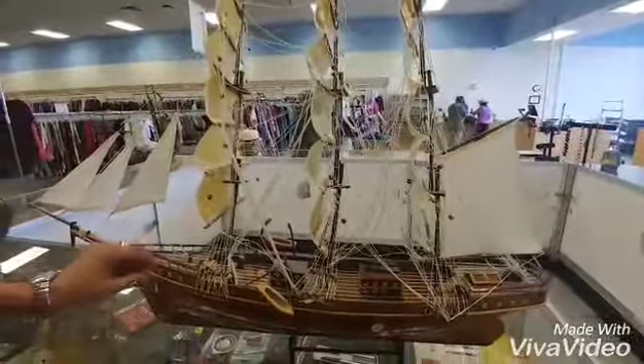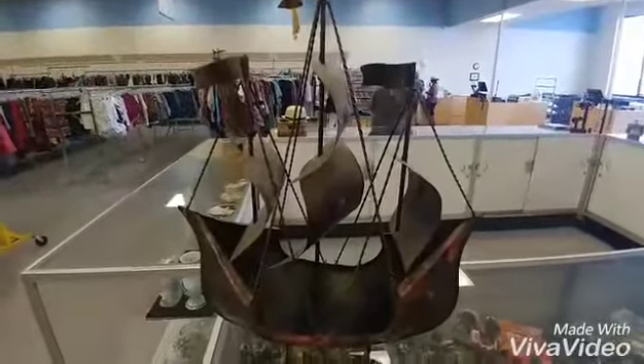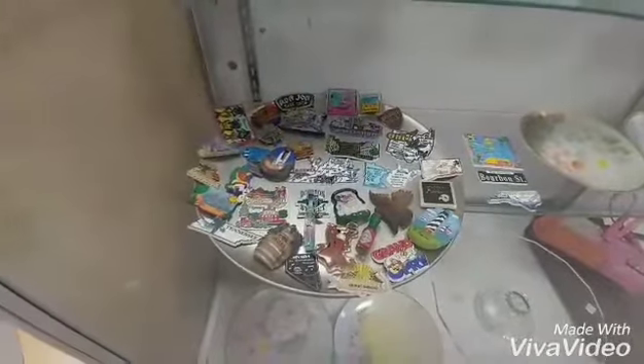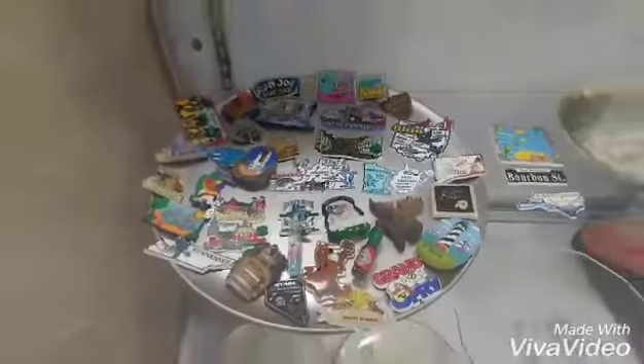That's perfect, it's easy to repair. Cool ships. A whole bunch of magnets from different states. Pretty cool.